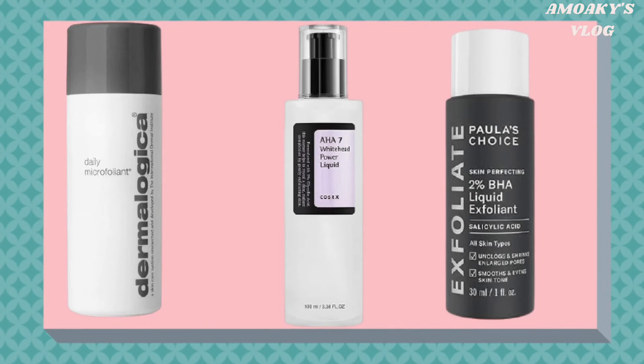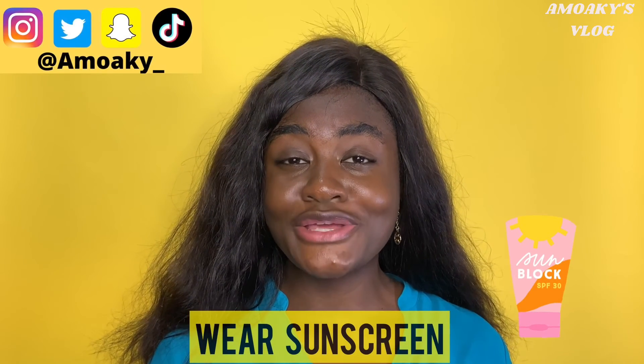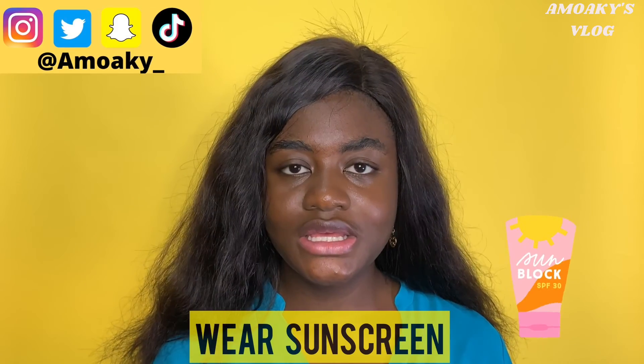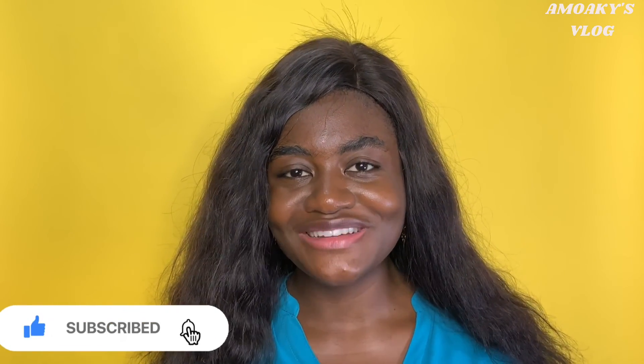Here are some product recommendations. Don't forget to apply your sunscreen during the day — you need that sun protection. Thank you so much for watching this video. Catch you in my next one. Bye!